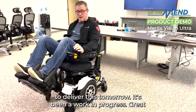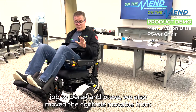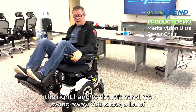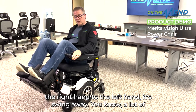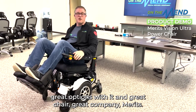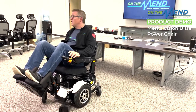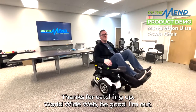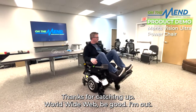Great job to Derek. We also moved the controls from the right hand to the left hand — it's swing-away. There are a lot of great options with this chair. Great chair, great company — Merits. That's about it, that's all I've got for today. Thanks for catching up, World Wide Web — be good.